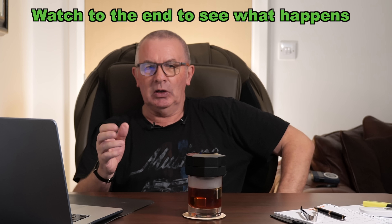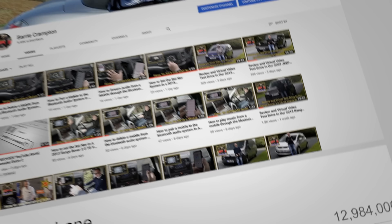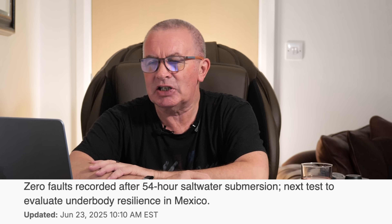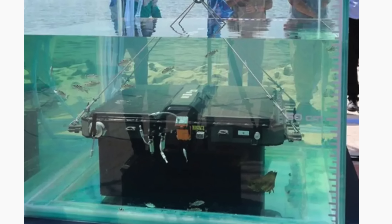Look at that — zero faults recorded after a 54-hour salt water submersion. The next test is to evaluate underbody resilience in Mexico. And there you go, the battery is sitting in a big tank of salt water. On June 17th, Cherry Automobile advanced to the second phase of its global safety challenge, conducting critical tests in Indonesia to validate battery safety.